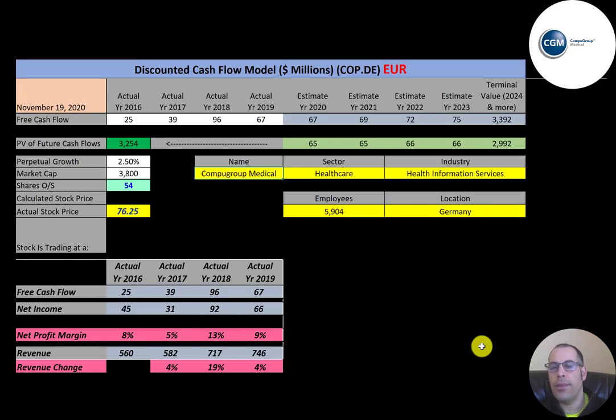The next company we're going to look at is CompuGroup Medical. This company provides software to improve health and quality of life — building bridges between physicians, pharmacies, health insurers, laboratories, and hospitals to help them provide optimum care.